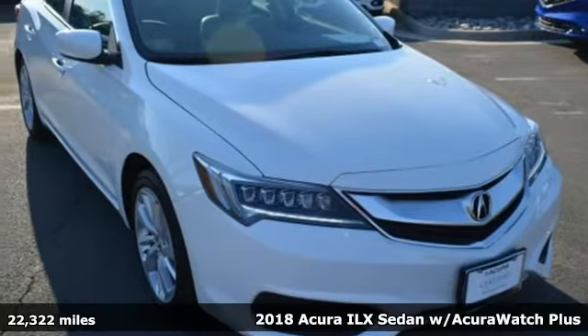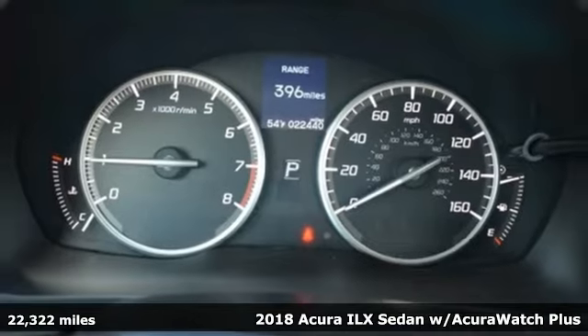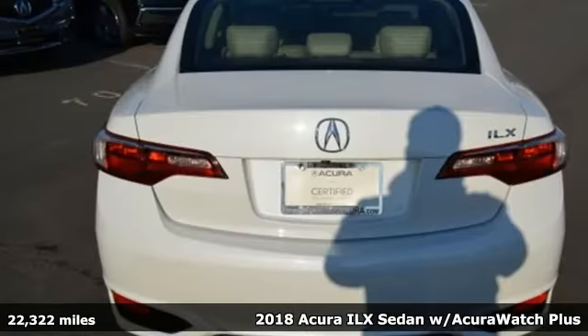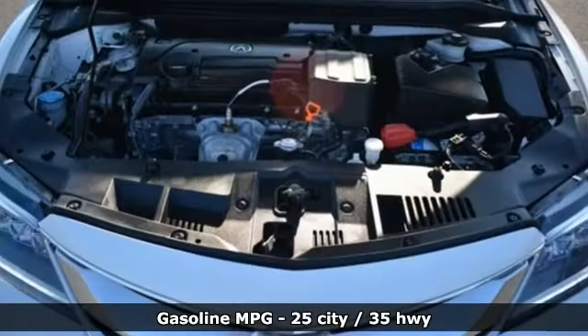It's a 2018 Acura ILX. At Acura, we manufacture exhilaration so you don't have to. A great vehicle is comprised of great features like these.